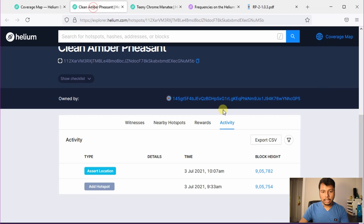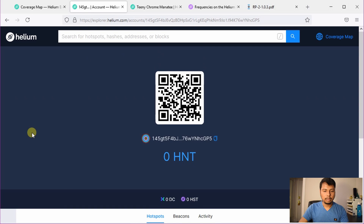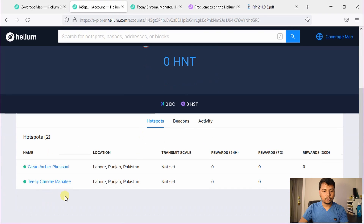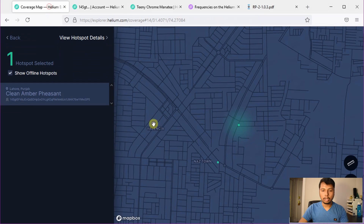Now we can check one more thing. If you look at the owner, you will see that these two hotspots belong to the same owner. So somebody must have bought both of them and placed them around 570 meters apart from each other.